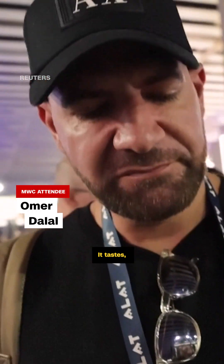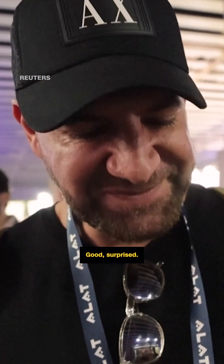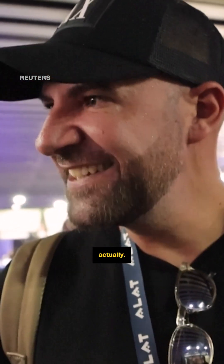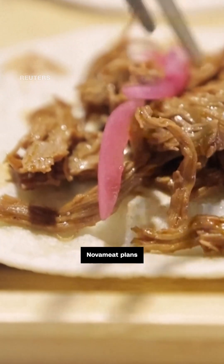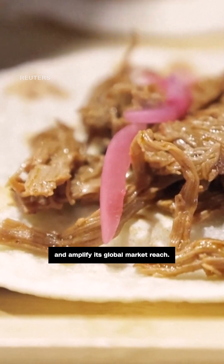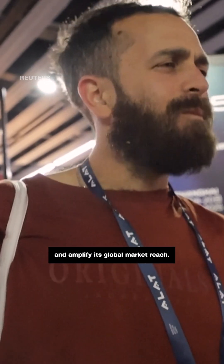It tastes like meat. Good. Surprised — very surprised, actually. What people are looking for is not something that just replicates meat, a copy of meat. What you're looking for is protein with texture. Nova Meat plans to expand its product range and amplify its global market reach.